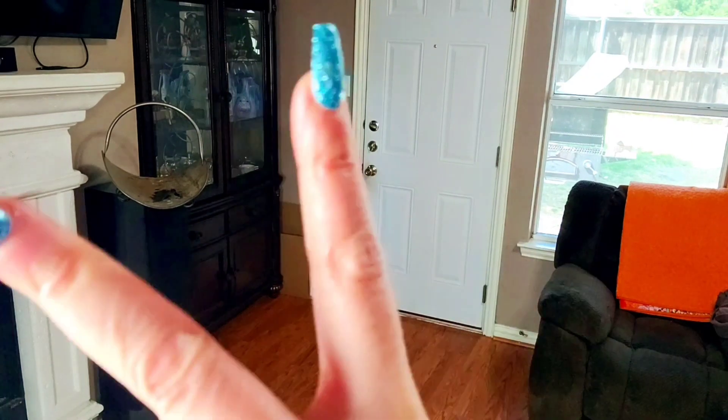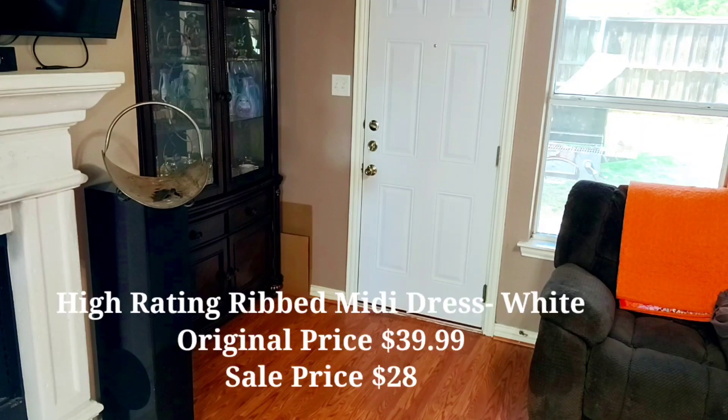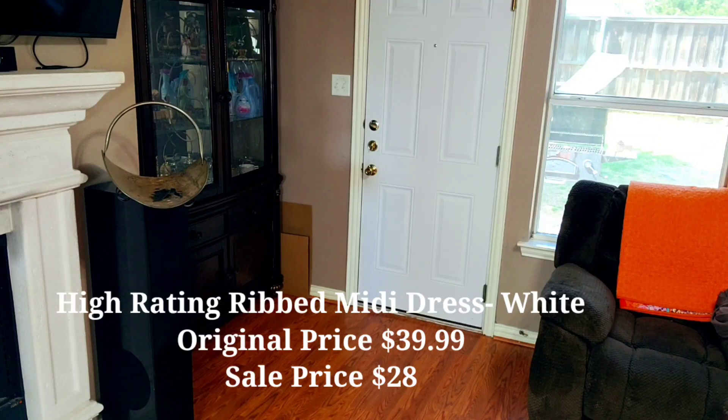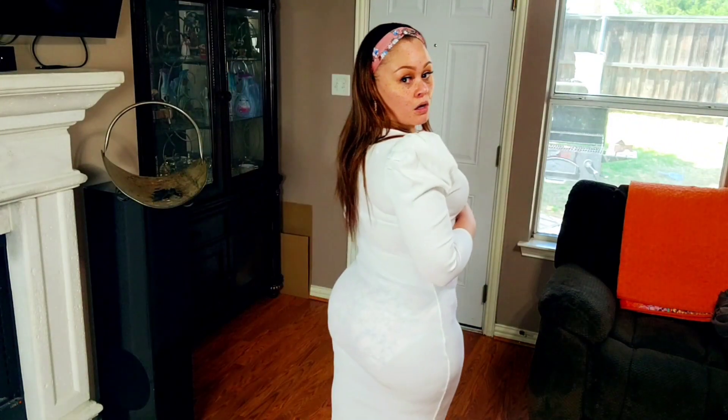I'm a dress girl — I feel most comfortable in dresses. Next I've got a white dress. No Spanx, no half bra, and I know you can see through it, so don't come to the comments talking about you can see my panties — yes, you can see my panties, I'm covered but I would definitely wear Spanx under this. And nothing says girly girl to me like a puff shoulder dress. I might wear this one out.